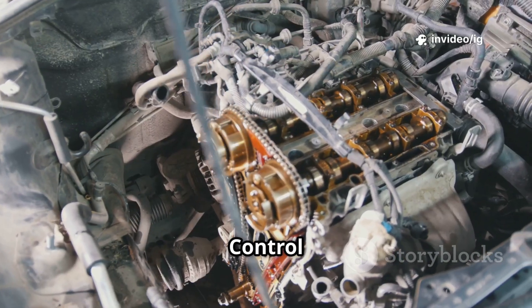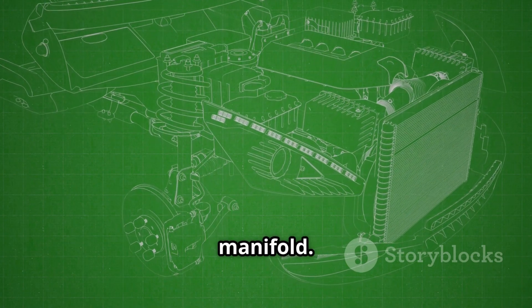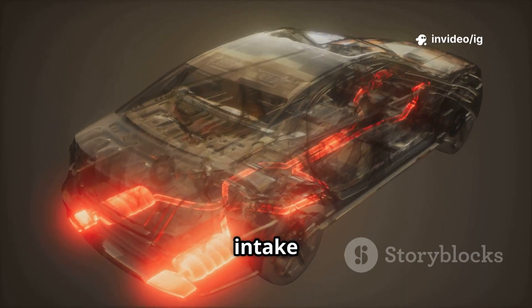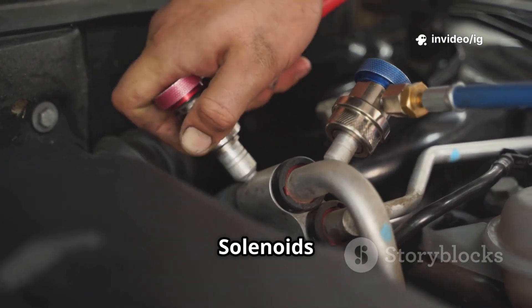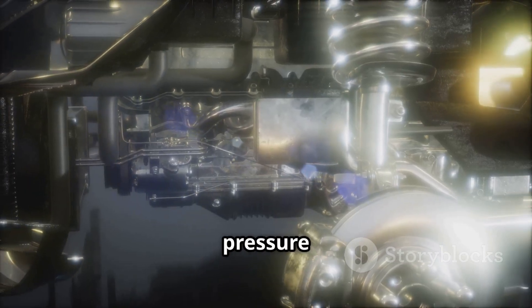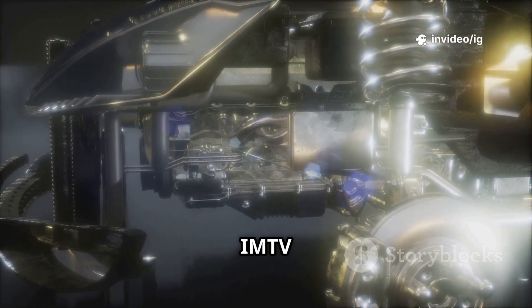Fourth, the Intake Manifold Runner Control, IMRC, system. Location: attached to or inside the intake manifold. Function: works alongside the IMTV to regulate air intake based on engine speed. A malfunction can cause poor performance. Fifth, vacuum lines and solenoids. Location: near the intake manifold and throttle body. Function: controls pressure changes within the intake system. A vacuum leak can cause the IMTV to fail.